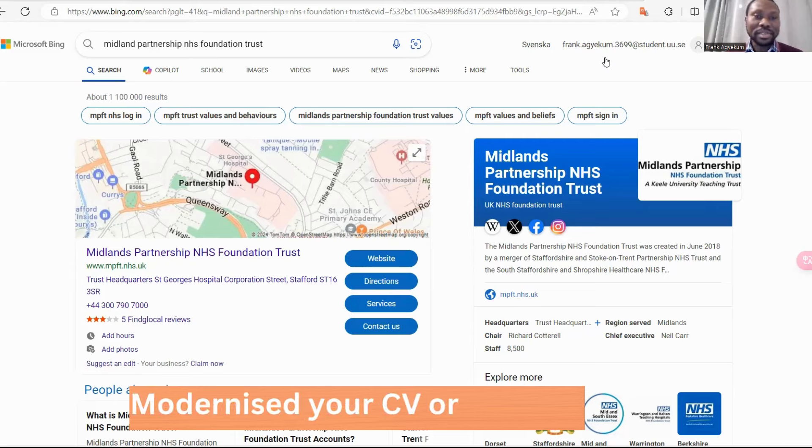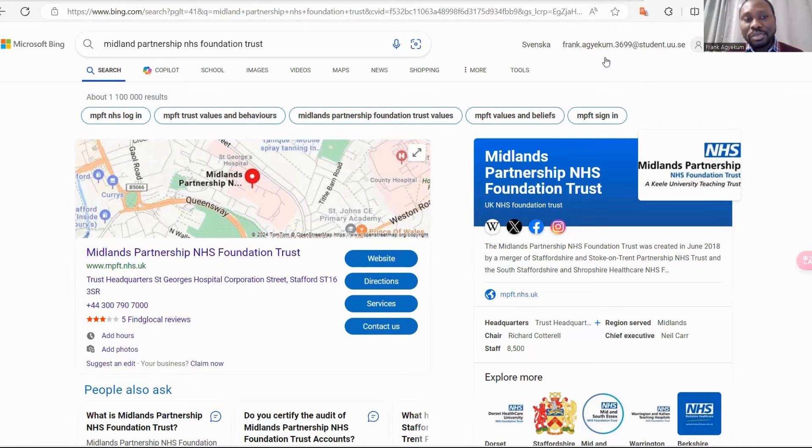Hello guys, welcome back to my channel. In today's video, we are going to look at how you can land yourself a health worker job in the UK if you're a dentist, if you're a nurse, if you're a medical laboratory practitioner. By the end of this video, you should be able to find opportunities to apply for a job in the UK.